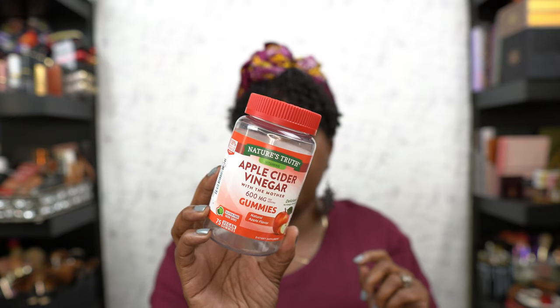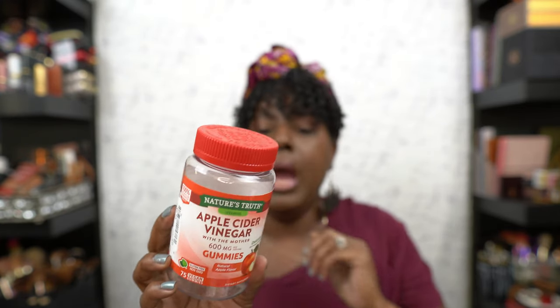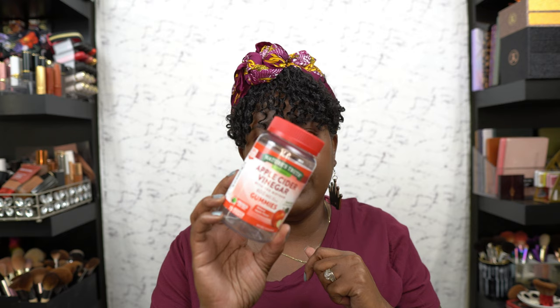I did use all of these — these are the Nature's Truth Apple Cider Vinegar gummies. I used all of them. Do I feel like they worked? I do feel like they kind of suppressed my appetite, and I'm definitely gonna purchase some more.